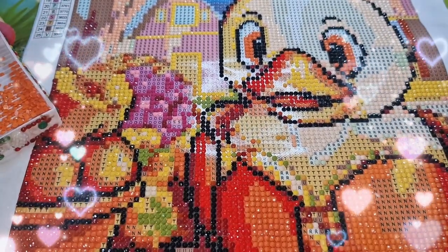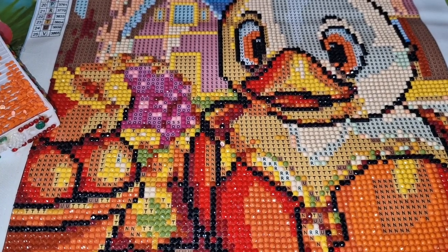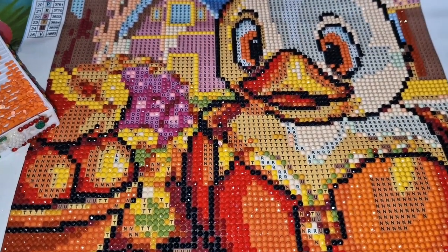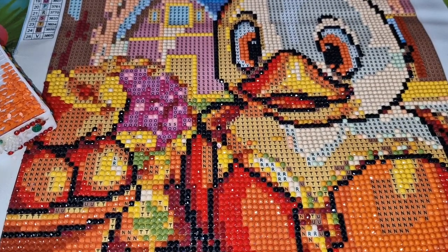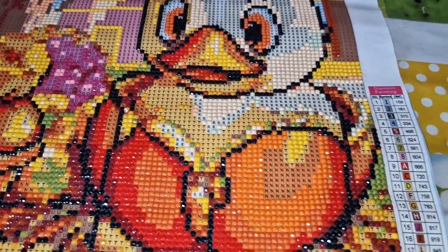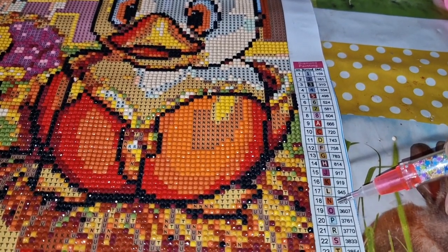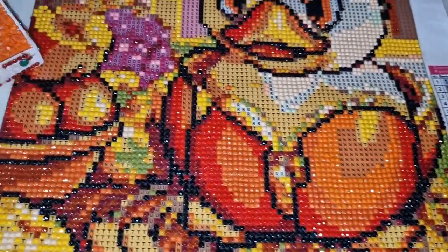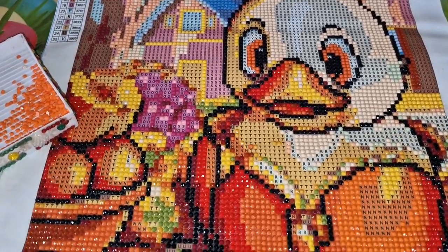Hello everyone, it's Louise here from Crazy Borgies. I hope you're all well and fine on this beautiful Thursday April day. Today's video I'm going to be doing a whip and chat. I'm going to be working on my gorgeous duck canvas 30 by 40 that I purchased from Temu out of my own money, and I've got down so far to number 18. So I'm working on symbol N, DMC code 970.